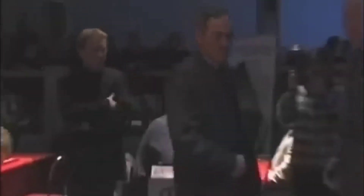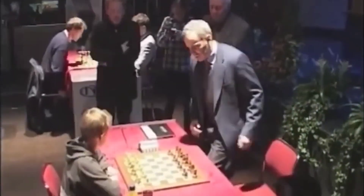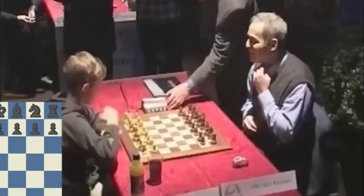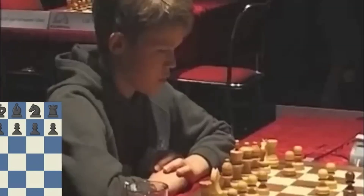The stage is set, the clocks are ticking down, and the legendary Kasparov is nowhere to be seen. But the chess maestro finally emerges, and the stakes are sky high. Despite losing valuable time on the clock, he arranges his pieces, and the battle begins.